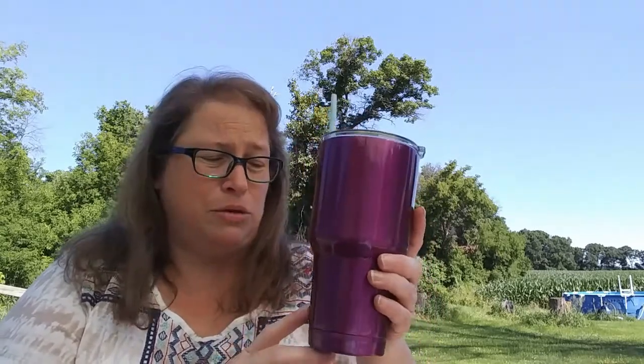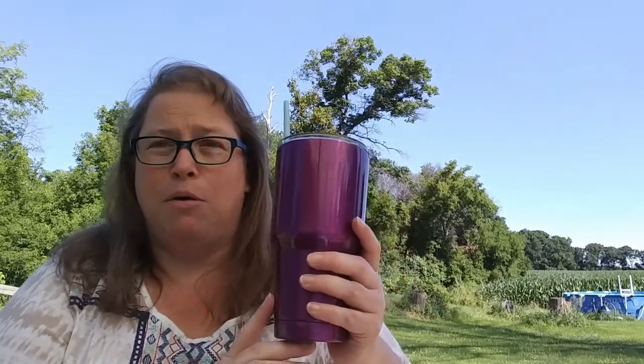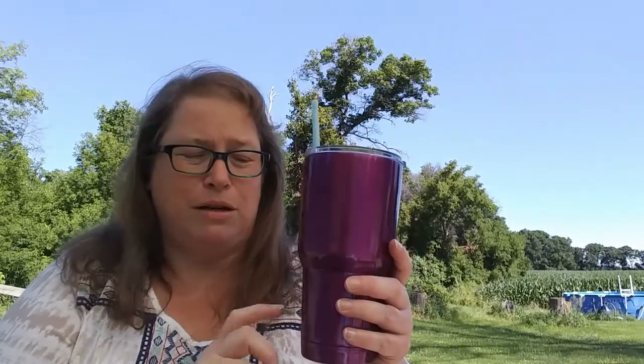I brought my iced cold pressed coffee that I did a video about the other day — I've been living off this stuff all summer. This cup that I got from Joann's has just been amazing. I had it filled with liquid and ice and after four hours being out in the heat and sitting in a hot car, it still had ice cubes in it.